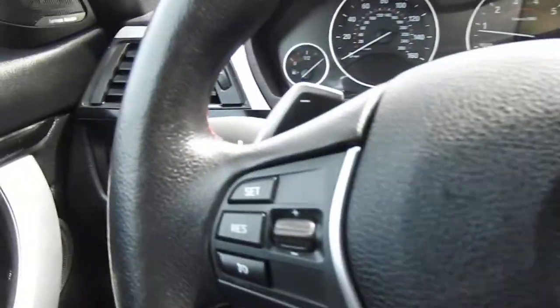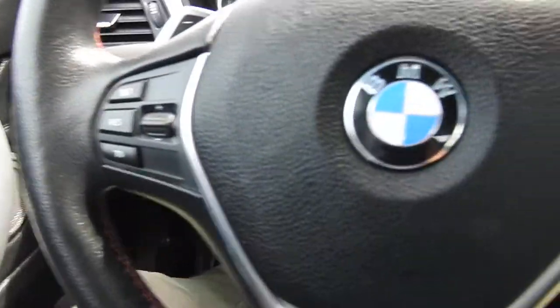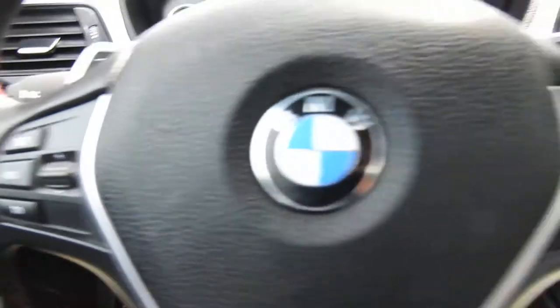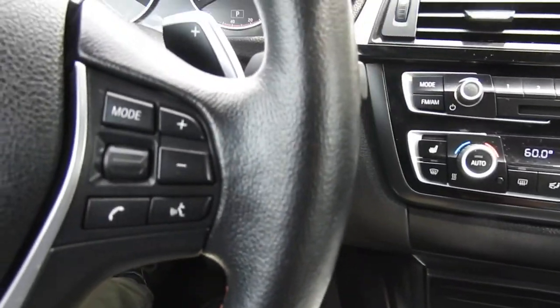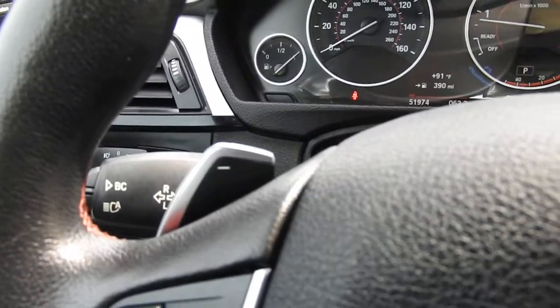Go ahead and step on inside here. To the left of the wheel, you do have your lighting controls. There's some functionality on the wheel itself — to the left side you have your cruise, and to the right side you have buttons for your hands-free phone as well as your audio system. You do have your paddle shifters in this vehicle.